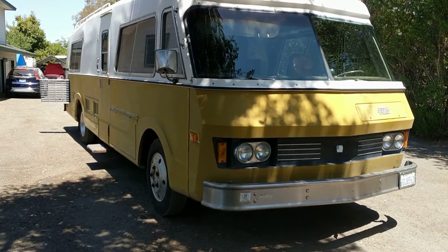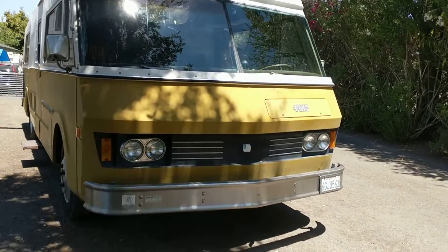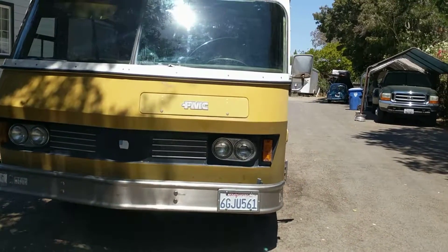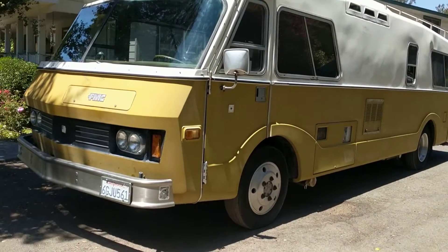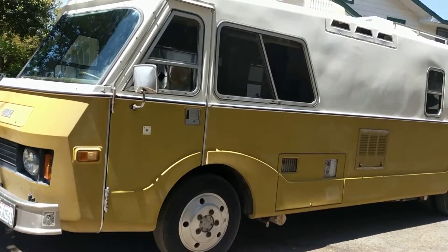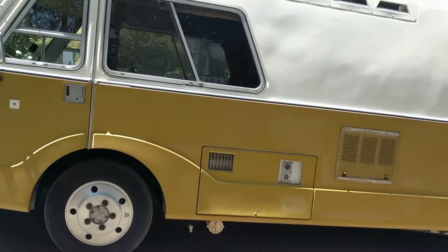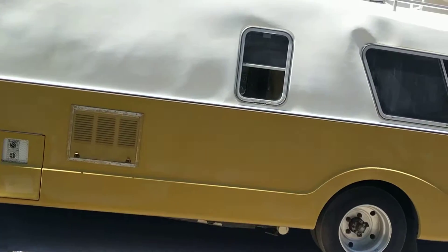Drum brakes front and rear — big, heavy-duty drum brakes. When everything's working right, it stops pretty well and drives down the road pretty nicely. There's quite an active group of owners on the internet and Facebook.